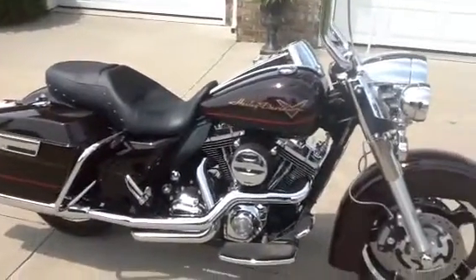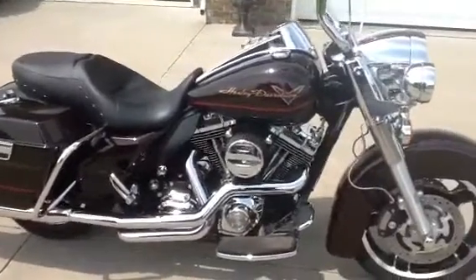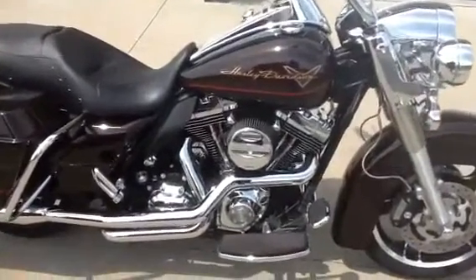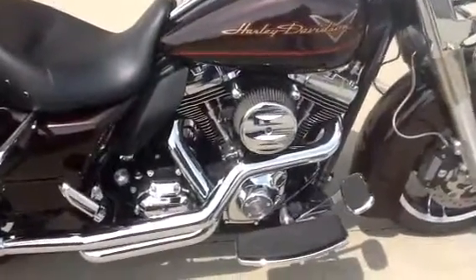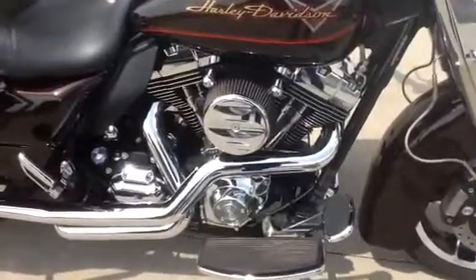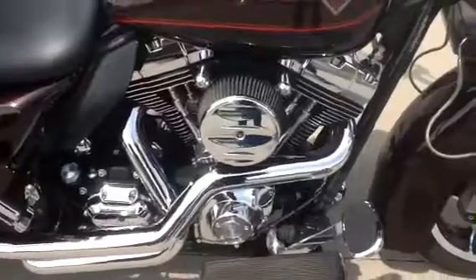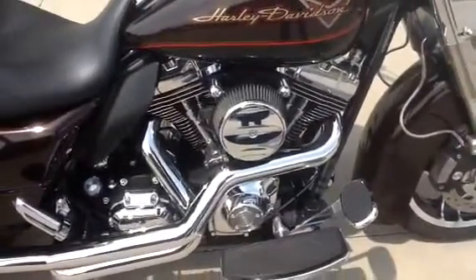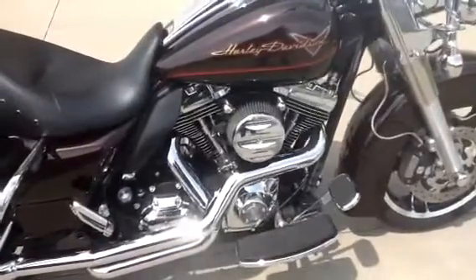This bike came stock with the 96 cubic inch engine. It has been modified to a 103 Stage 2 motor with the 255 cams and perfect fit pushrods. The motor work was done by a well known motor builder in the Springfield, Missouri area.